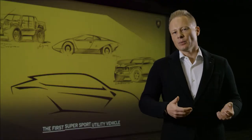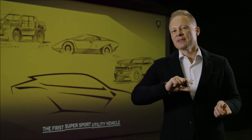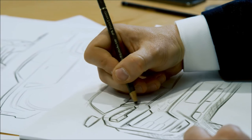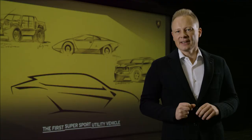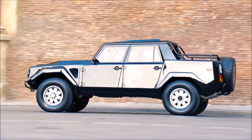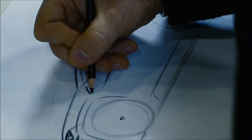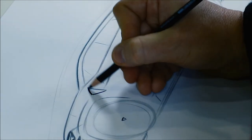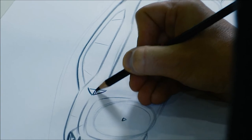These were all elements that influenced us, but we have designed them in an unexpected and very dynamic way in the new car. A small detail: there is a small triangular air outlet on the LM002, and that was our inspiration for the little triangular air outlet on the Urus, which is also proudly wearing the Italian flag, showing it was born and designed in Sant'Agata Bolognese.